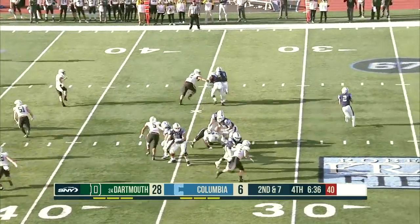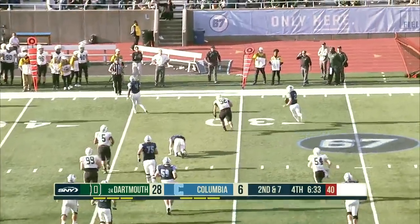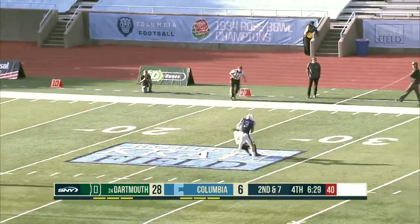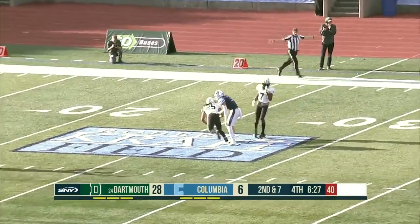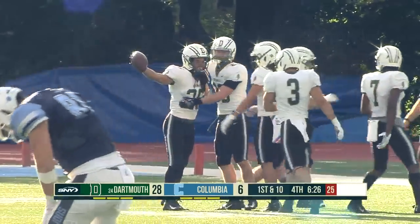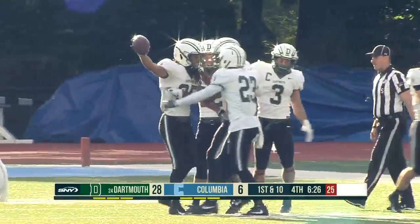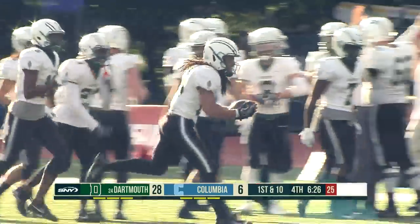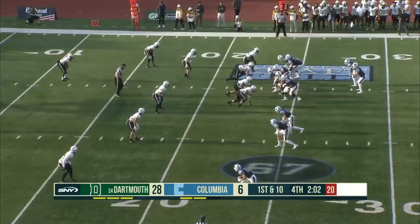Lenhardt rolls down the right sideline, dangerous pass — and it's intercepted by, guess who, Isaiah Swan again. His second interception of the game, the third takeaway for Dartmouth, and that is his seventh interception of the season. Dartmouth trying to keep Columbia out of the end zone.